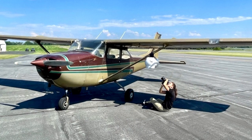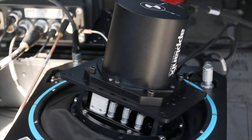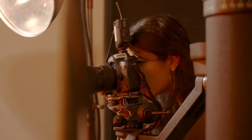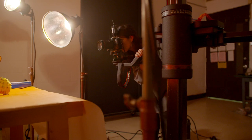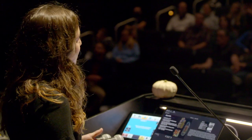I work in support at Phase One, mostly focusing on their geospatial cameras or aerial camera systems. RIT prepared me in a lot of ways for my current job — I have a solid foundation on photography and how cameras work, so it's nice that I understand that and know how to explain it.